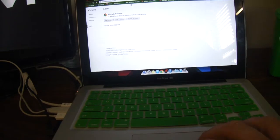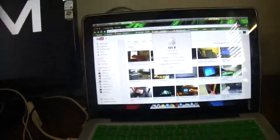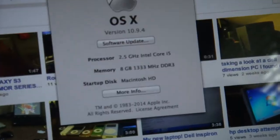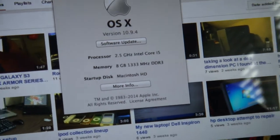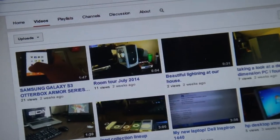It has a 2.5 gigahertz Intel Core i5, 8 gigabytes of 1333 DDR3 RAM, and a 500 gig hard drive.